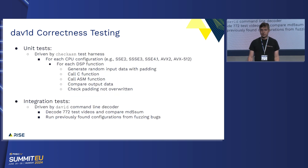It's got two components to that testing framework. The first is correctness testing. They've got this checksum tool — it basically iterates over all the different CPU features, generates some random input data with padding, calls the DSP function in C and in assembly, compares the output to make sure they're the same, and then checks that the padding's not overwritten. It's exactly the sort of thing you'd like if you were going to write brand new assembly. It's also got integration tests, so it can decode a bunch of videos and make sure that the decoded output is correct.